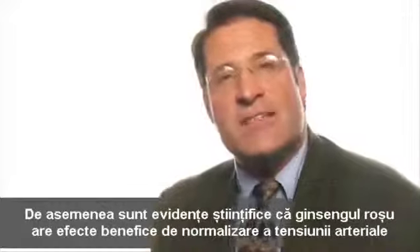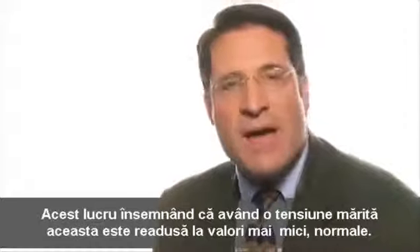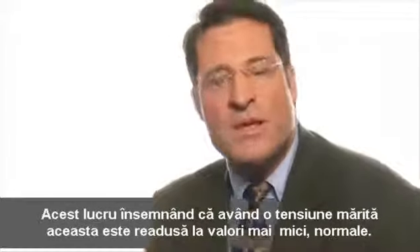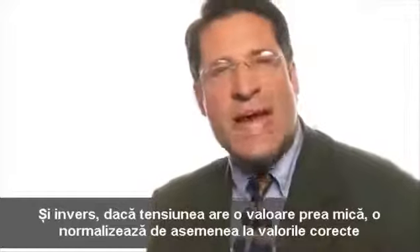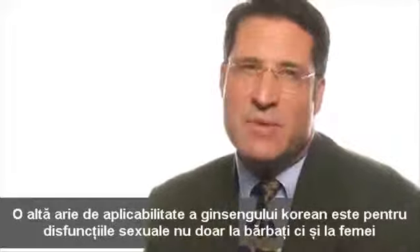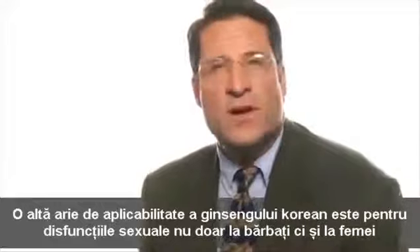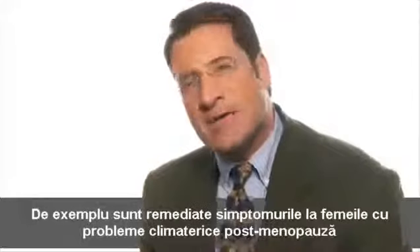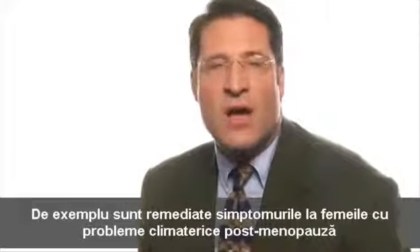There is also evidence that Korean red ginseng can normalize blood pressure — if blood pressure is abnormally high, it normalizes it lower; if abnormally low, it normalizes it higher — giving it an adaptogenic effect on blood pressure. Additionally, the medical literature shows evidence for its use in sexual dysfunction, not just in men but also in women. Women with climacteric problems have shown relief from taking Korean red ginseng on a regular basis.